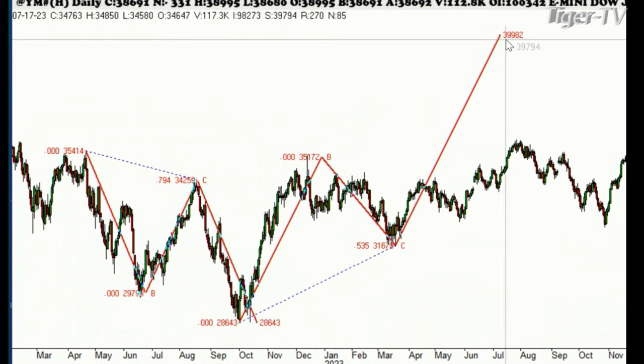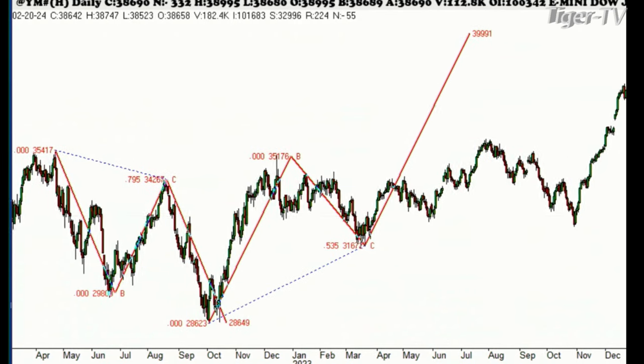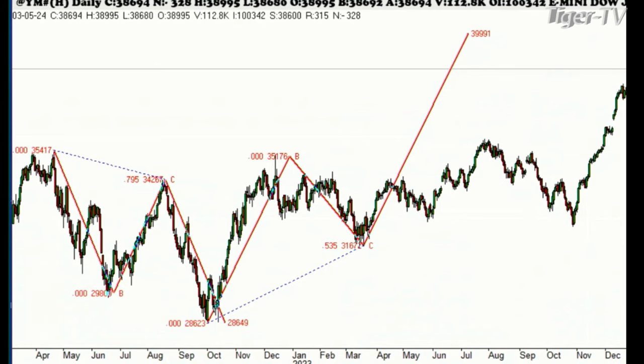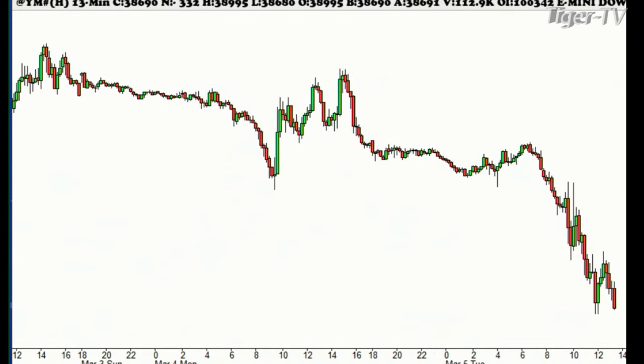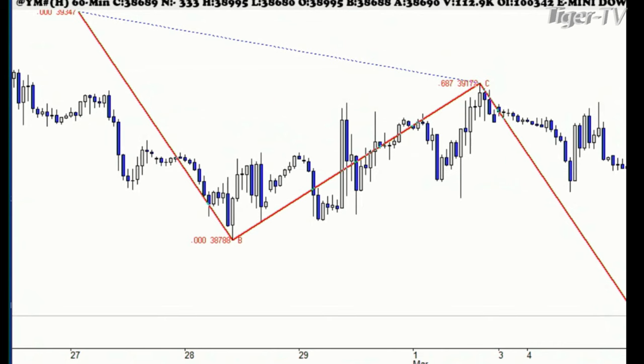So that missed it by quite a bit. You can see we're starting to back off a little bit. I think we're making new lows on the day right now. Let me get this up on the hourly chart. It should be coming in here today at 38,613 — we're only 70 points away from that level. So that should be the first level of support. Then we'll find out whether we have a pretty good rally.